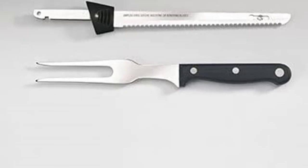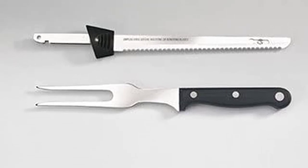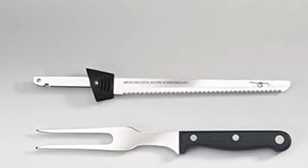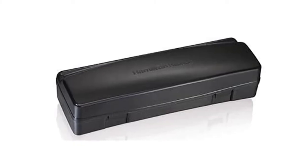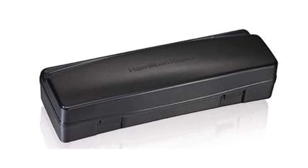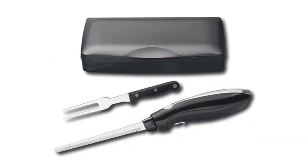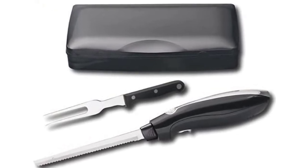The thin serrated blade with high control and precision makes the Hamilton Beach Electric Knife the best heavy-duty electric carving knife on the list. It is ideal for carving cheese, meat, ham, and turkey, with two stainless steel reciprocating blades. Simple to use with a single push-button, the ergonomic handle allows hours of fatigue-free use. A sophisticated storage case is included. However, this model lacks a safety lock and warranty.